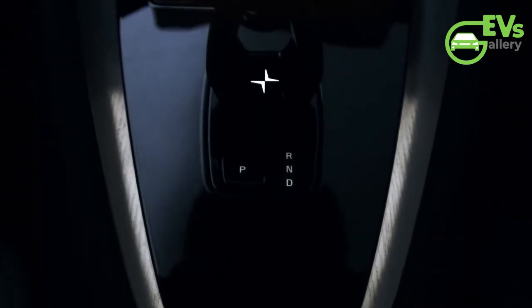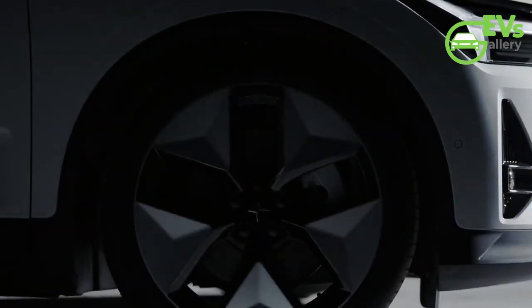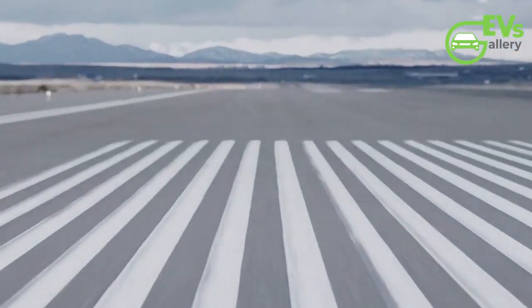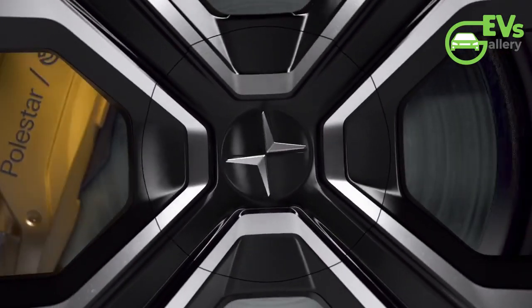The immediate availability of the new Polestar 2 in key markets like Europe and Canada underscores the brand's strategic focus on these regions. The pricing strategy, with a range of options catering to different needs and budgets, positions the Polestar 2 as a competitive offering in the electric vehicle market.